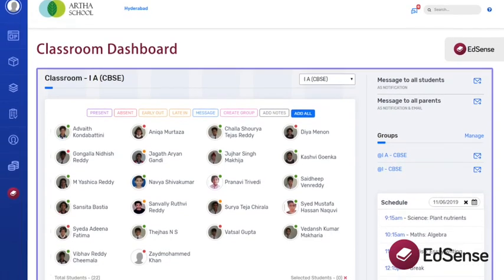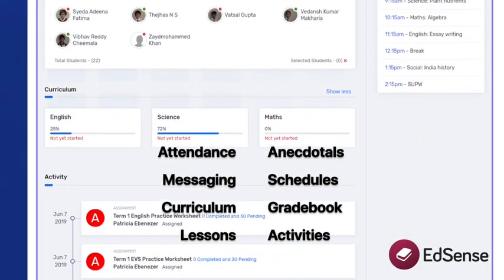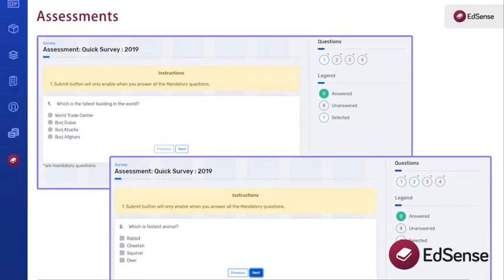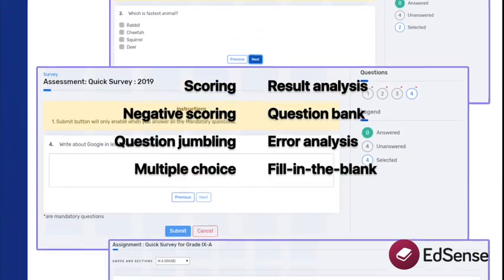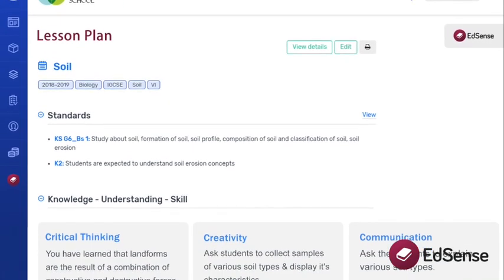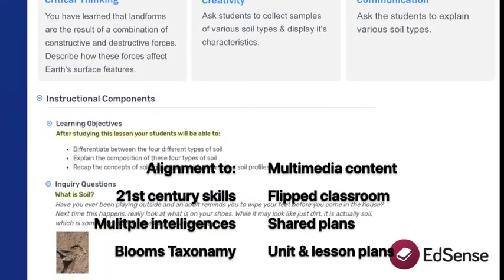A centralized classroom dashboard allows you to perform routine tasks in just a few clicks, saving your time every day. Use our question bank or create your own questions, publish them to your students, conduct exams in your ICT lab or allow them to take it from home. Get instant results, access error analysis, and see where each of your students stand — all instantaneous. Apply elements of social and emotional skills, 21st century skills, and sustainable development goals into your everyday instruction and track progress.